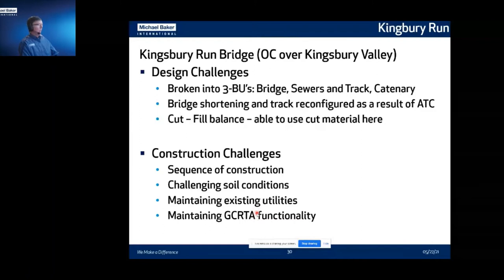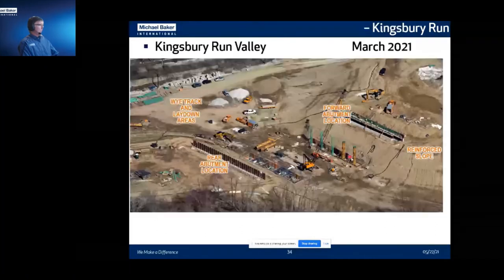Looking east, you can see where the Y-track will be, along with the forward abutment, rear abutment, and reinforced slopes as we build up and fill in this valley with material from East 55th. A picture taken two months ago shows the rear and forward abutments in place, pier one footings in place, and the pier two stems coming out of the ground — they're working hard toward substantial completion this fall. Another picture looking west shows the Cleveland skyline behind it to give you an idea of how close this is to downtown. Towards the end of March, the pier caps are being worked on for pier two, and pier one stems are coming out of the ground.